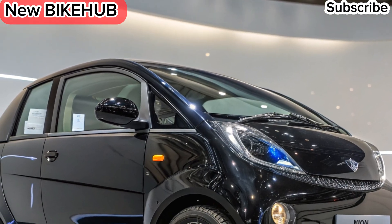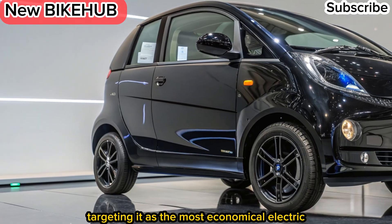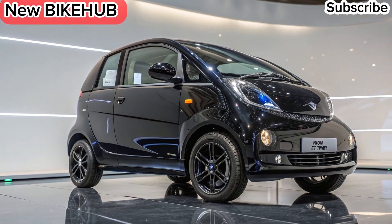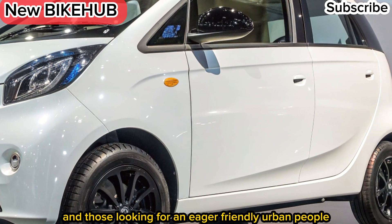Price and market position. Tadda aims to keep the Nano EV affordable, targeting it as the most economical electric car in India. This makes it an ideal choice for first-time buyers and those looking for an eco-friendly urban vehicle.